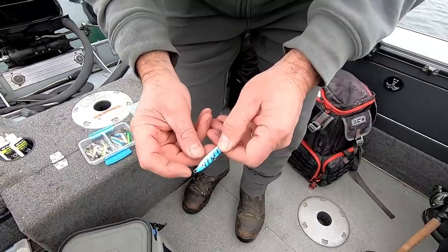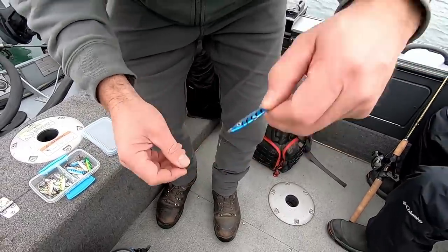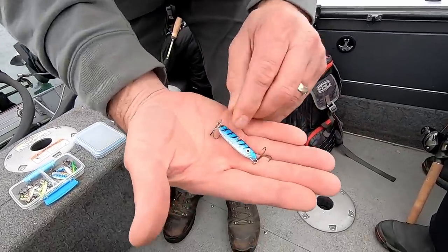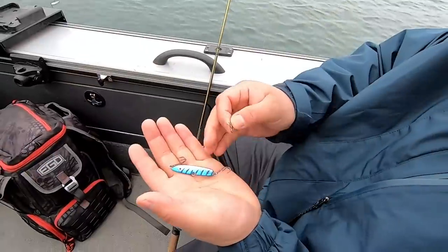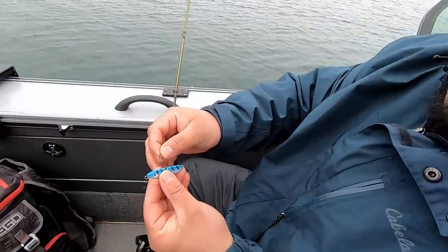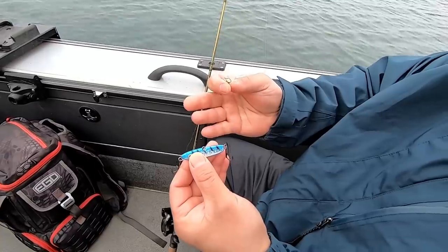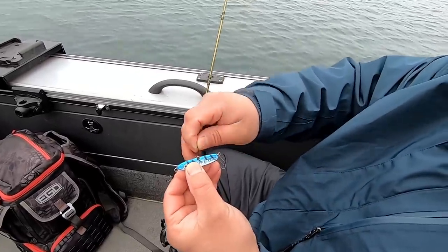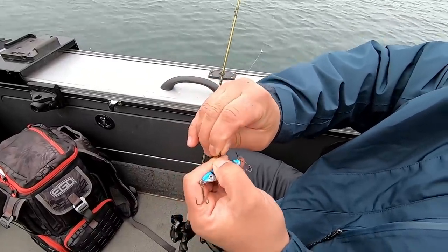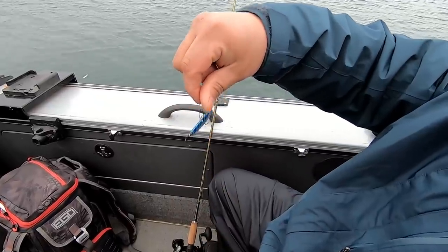Standard blade baits have a weight in the front, they angle down, and when you pull them the vibration is different. This one has a more even vibration. Straight out of the package, the Sonic Bait Fish has multiple attachment points where you can troll them, cast them — and like Eric was saying, today we're attaching it from the middle attachment point and fishing them like a blade bait in a vertical presentation.